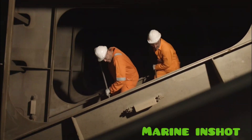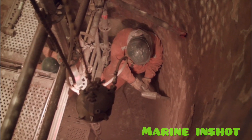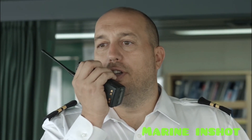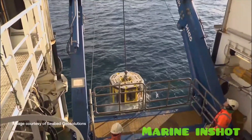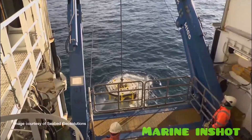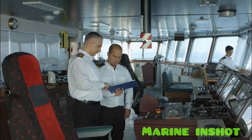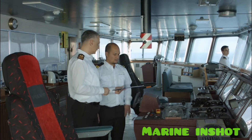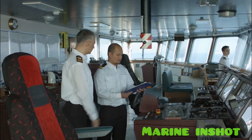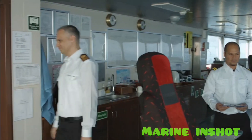When crew are undertaking tank cleaning or other operations, you must hand over the method of communicating. And on a specialised vessel, there are procedures to cover watch hand over, which the watch keeping officer must become familiar with. Always remember that a competent hand over increases the chance of a safe and successful journey, so always pay attention and take special care when handing over the watch.